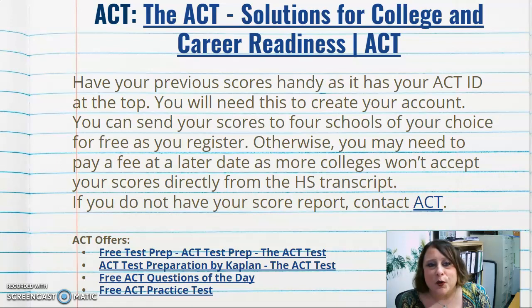You are able to send your scores to four schools of your choice for free when you register. Even if you don't know your schools yet, try to take advantage of those four free score sends, because you may have to pay a fee later. ACT scores are currently on your high school transcripts.